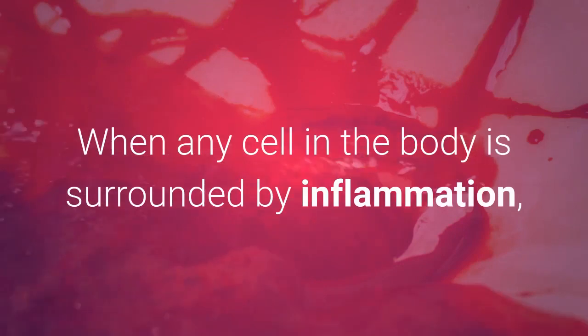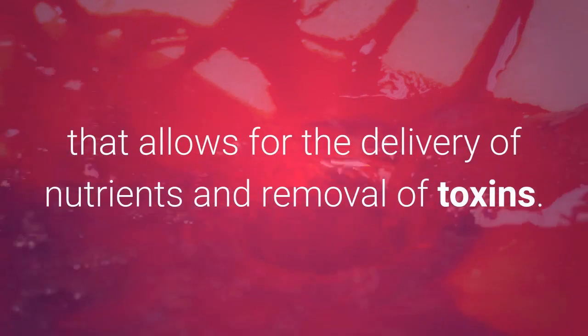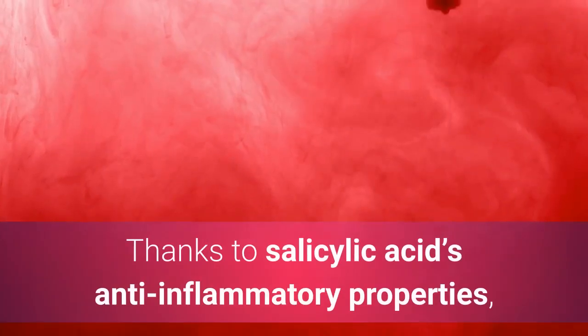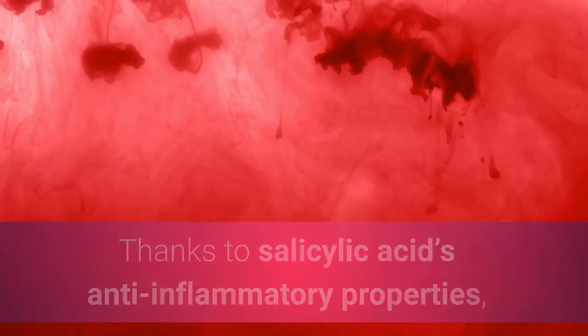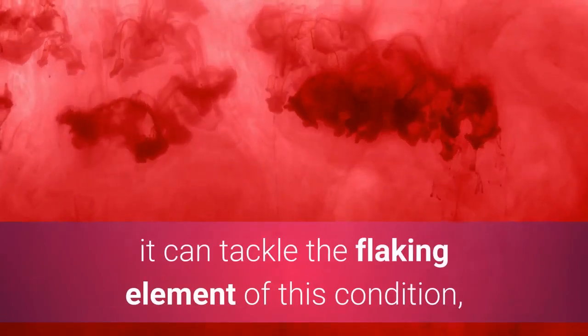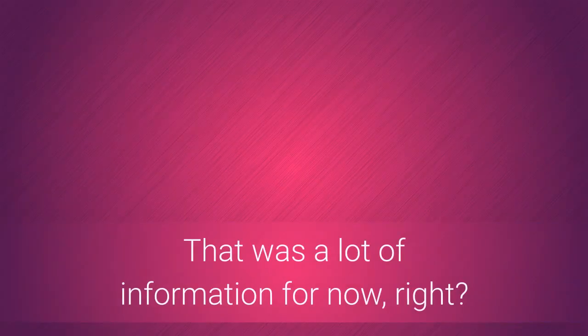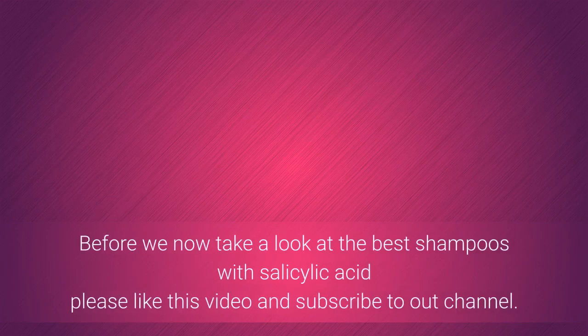When any cell in the body is surrounded by inflammation, it no longer has access to the smooth blood flow that allows for the delivery of nutrients and removal of toxins. Thanks to salicylic acid's anti-inflammatory properties, it can tackle the flaking element of this condition as well as the inflammation that accompanies it.